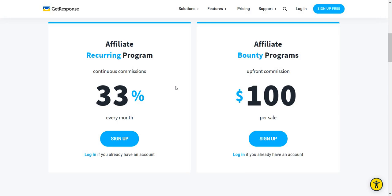Given the fact that GetResponse is an email marketing tool, generally there are much higher chances that if someone likes it and they're using it, they're probably not going to be switching anytime soon — unless something drastic happens where they lose their account or they're sending emails that GetResponse doesn't like. Either way, I really like the affiliate recurring program.